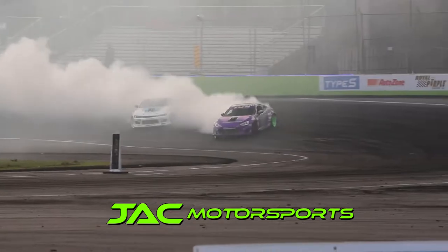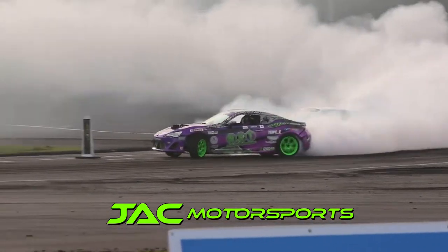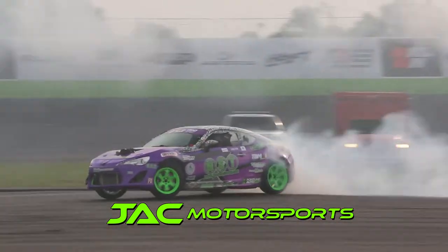Hey, what's up YouTube? This is Alex over at Jack Motorsports. I just wanted to take a second to do an event recap overview on the Formula Drift Round 1 of the Prospect Series, or Orlando.